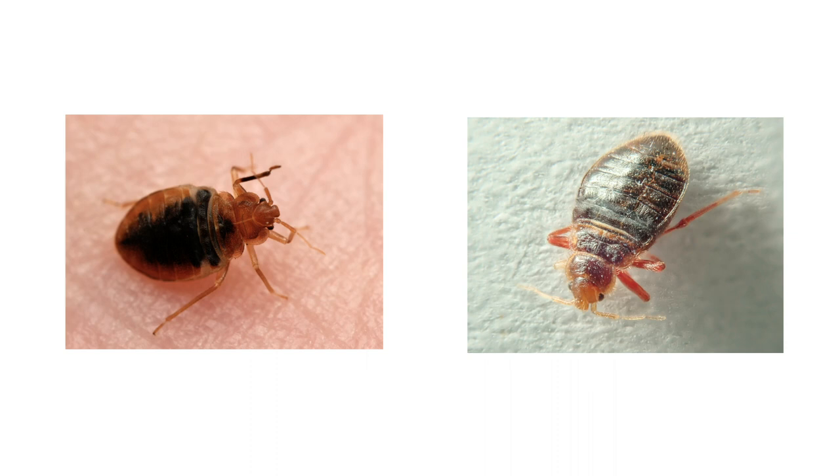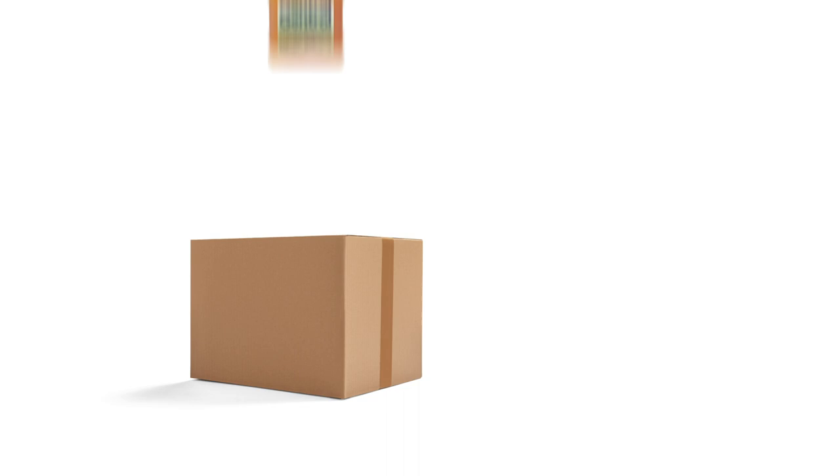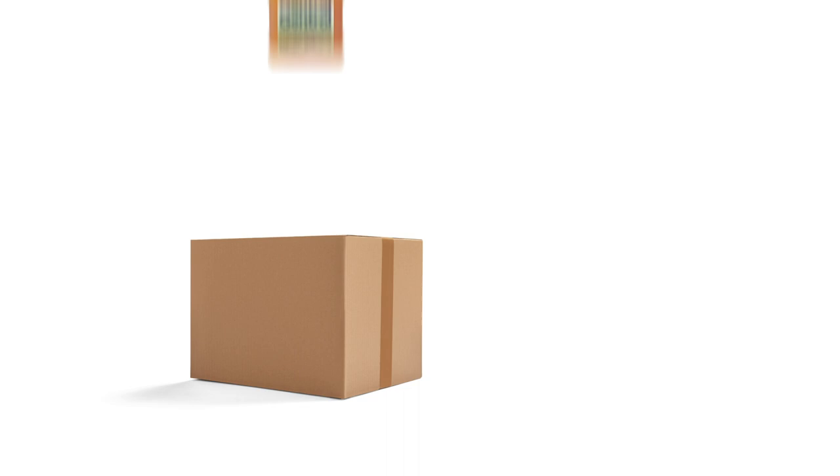Bat bugs may look similar to bed bugs, but it's important to identify which one you're dealing with so you can use the right treatments to eliminate your infestation as quickly as possible. With these professional products and tips from Solutions Pest and Lawn, you can stop pests from infesting your property, and we offer fast and free shipping to help you get control quickly. Visit our website to get your products today!